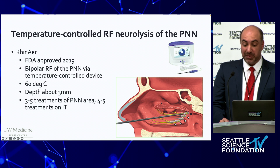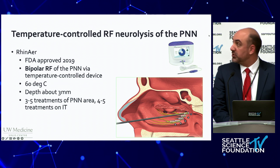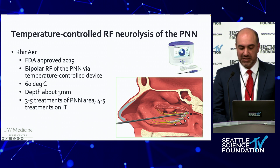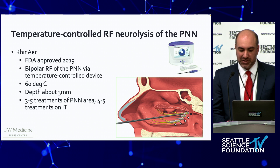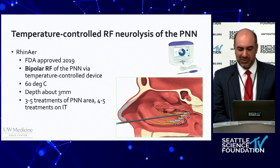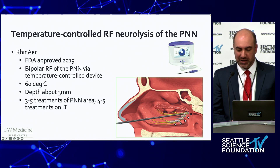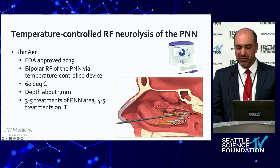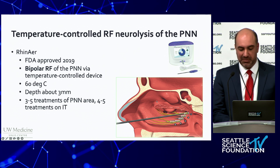The RhinAer device is another option. This was approved in 2019 and utilizes a console to deliver radio frequency energy to the posterior nasal nerve. It's recommended that the device be used at several sites in the posterior nasal cavity and along the inferior turbinate, and it delivers energy over about 12 seconds to a temperature of 60 degrees Celsius to a depth of about three millimeters.